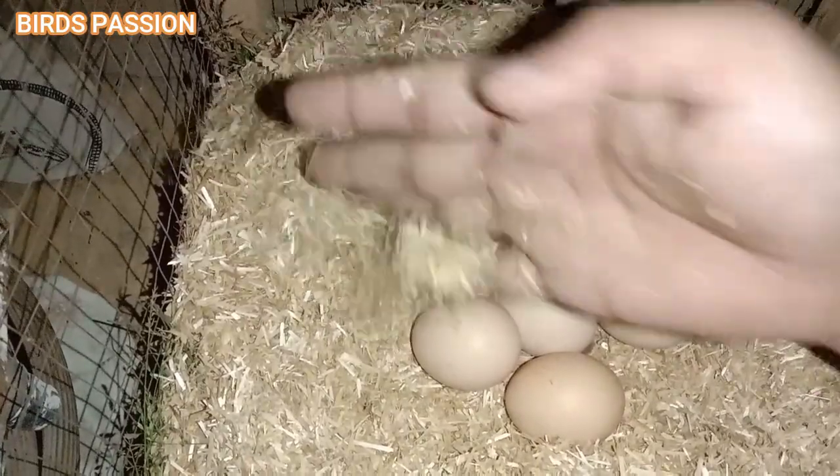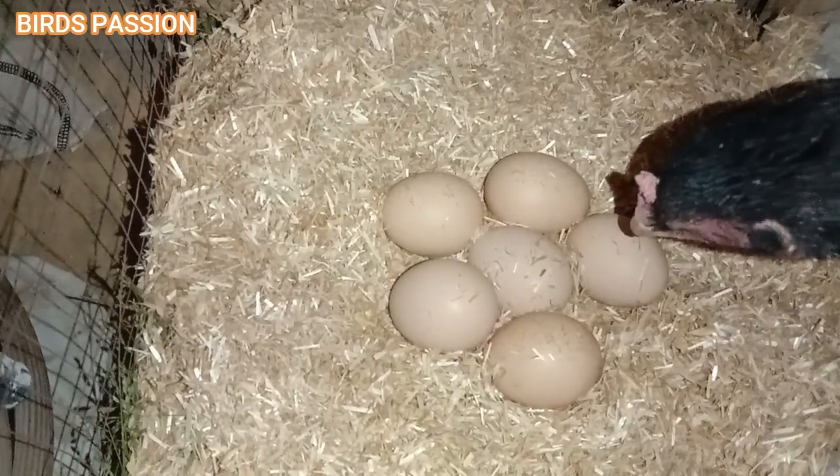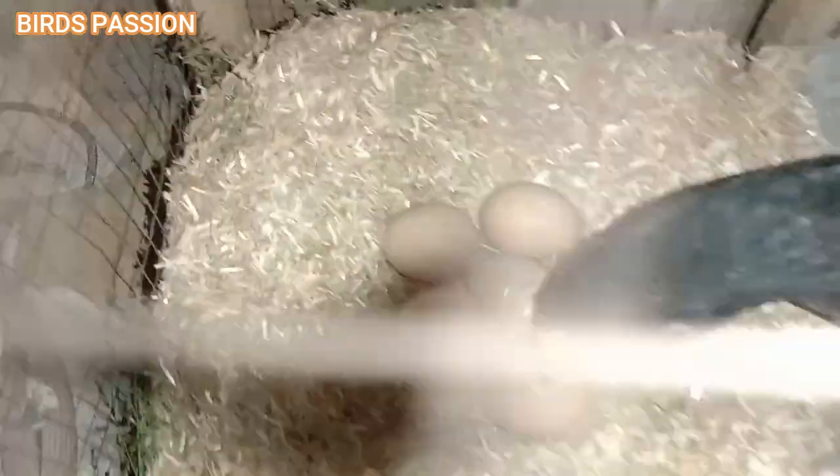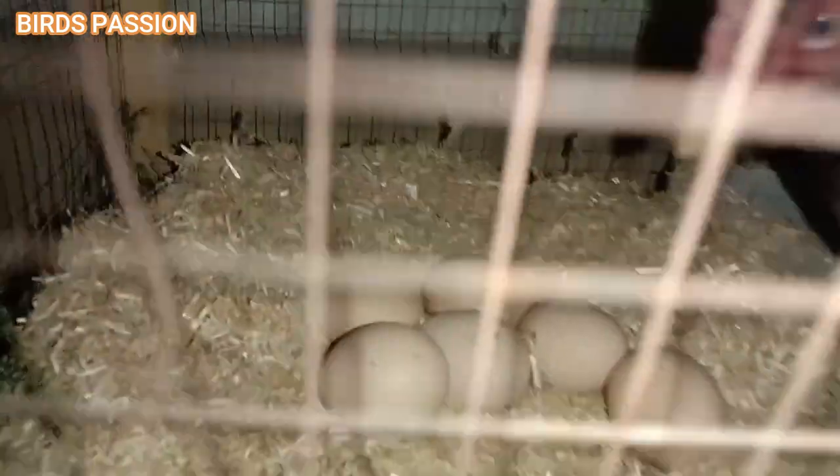Disease prevention: broody hens and their chicks can be affected by disease and parasites. Keep their nesting area clean, provide fresh bedding, and monitor the health of both the eggs and chicks.